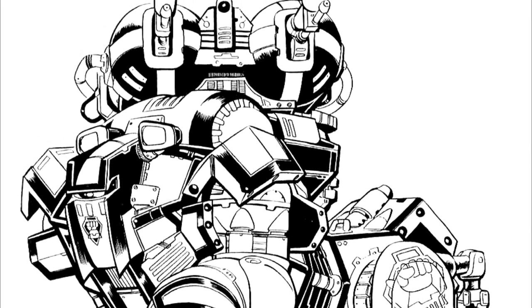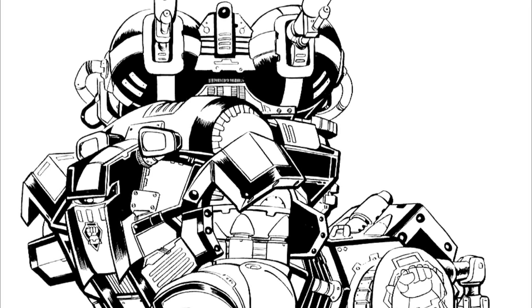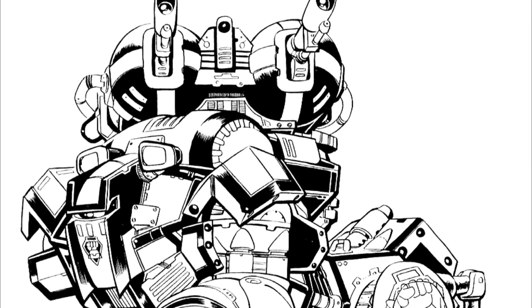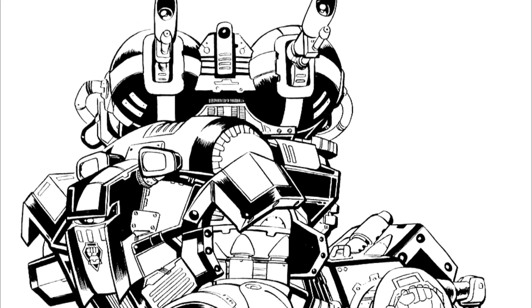Equipment-wise, the Fenrir features a dorsal modular turret mount, similar to the configurable mounts found on humanoid battle armor designs, with a 300-degree field of fire.